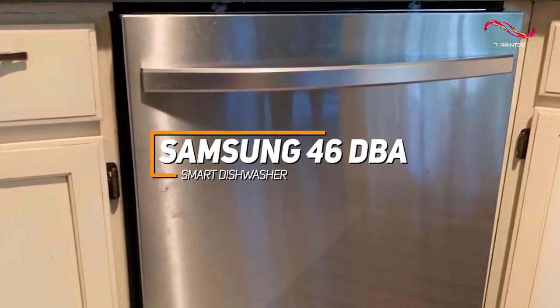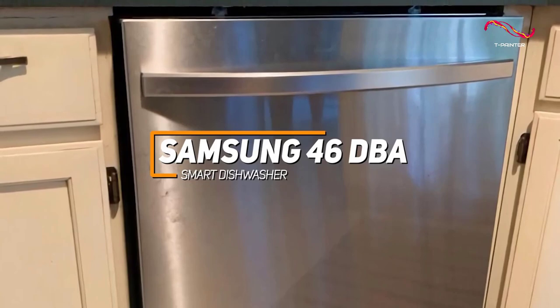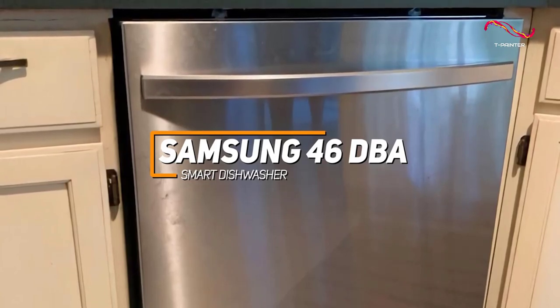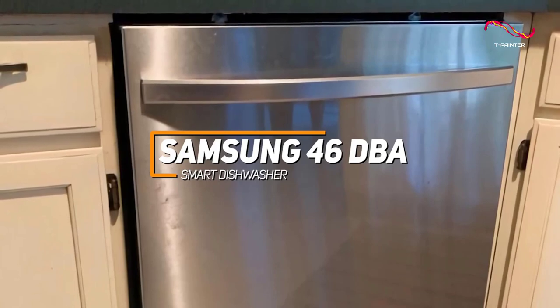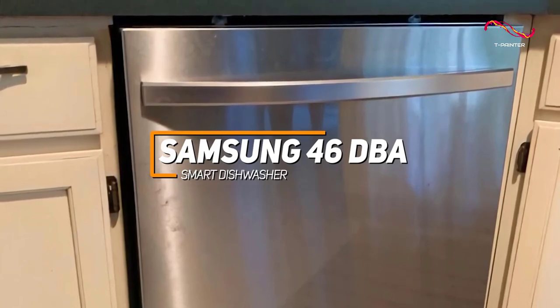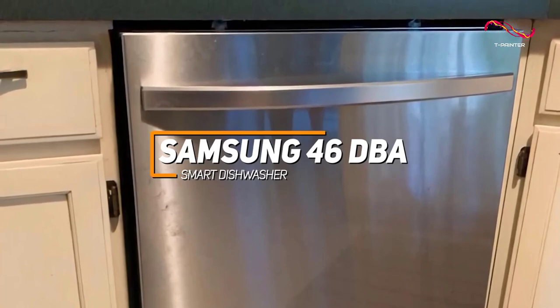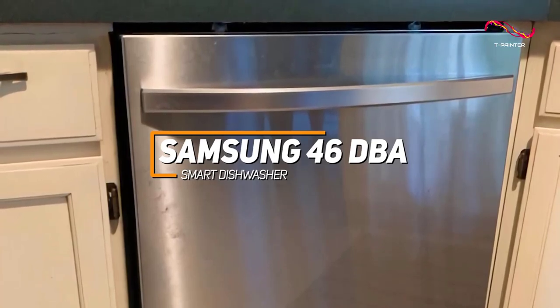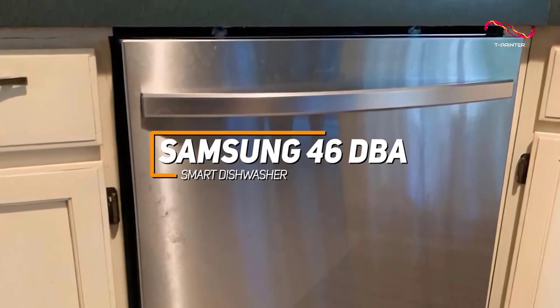The Samsung 46dBA Smart Dishwasher is a standout appliance known for its whisper-quiet operation at 46 decibels, smart connectivity for remote control, and water wall technology that ensures thorough and consistent cleaning. With adjustable racks, efficient energy usage, and a modern design, the Samsung 46dBA Smart Dishwasher seamlessly combines performance and modern convenience for a superior dishwashing experience.